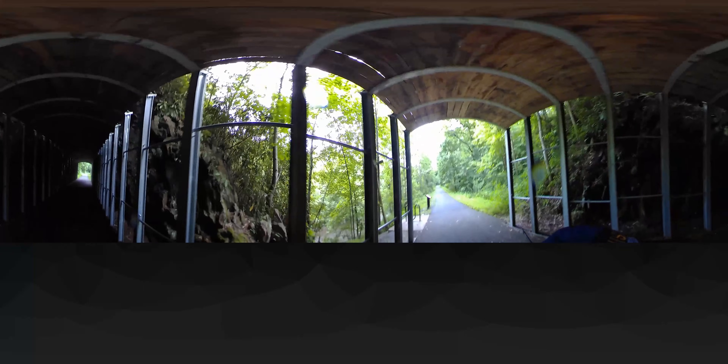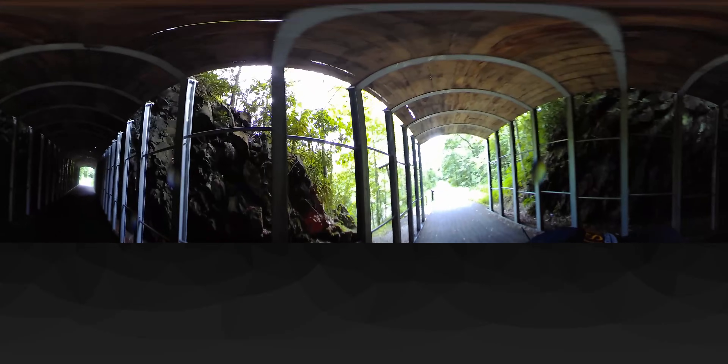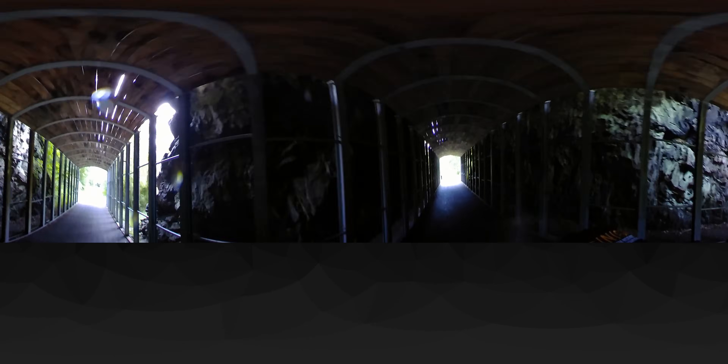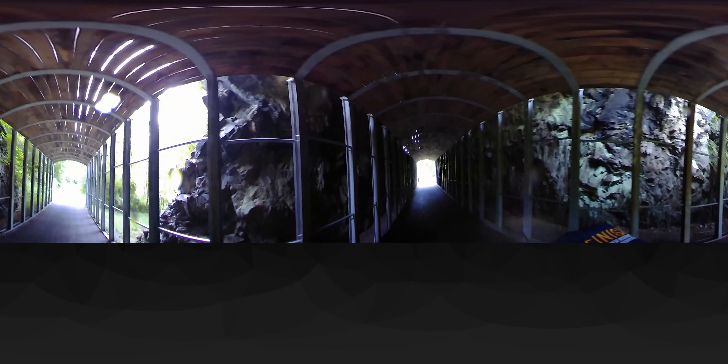Coal is a heavy industry and thousands of workers mine it and move it to its final destination. Trains transport this fuel across the state to ports in eastern Virginia, where it ships to power plants in the United States and beyond. This very short tunnel through the B-Rock Formation is just one of hundreds built to help move coal across the state.